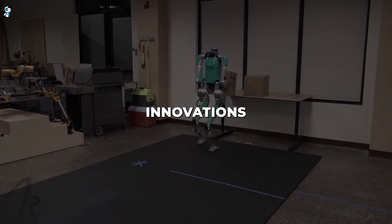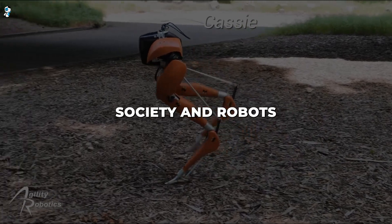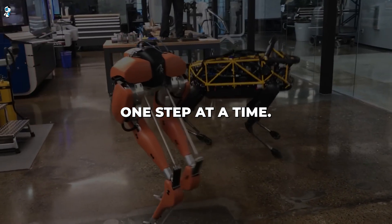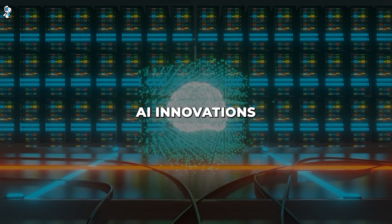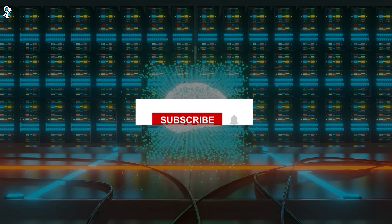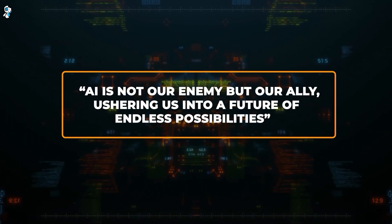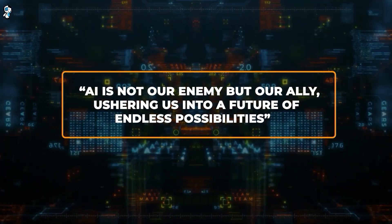In closing, innovations bring both promise and prudence. With ethical standards in place, I'm hopeful society and robots can tango into a beautiful automated future, one step at a time. If you're excited about AI innovations and want to stay updated with the latest trends and insights, subscribe and turn on notifications. Remember, AI is not our enemy, but our ally, ushering us into a future of endless possibilities.